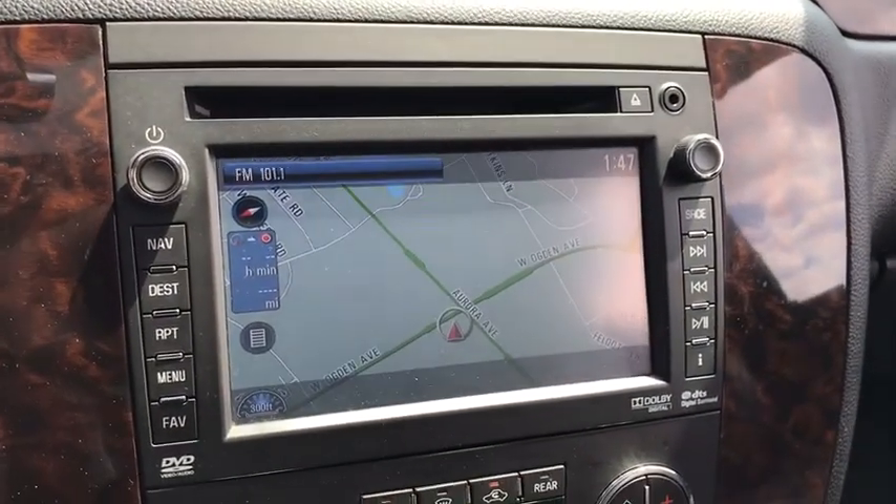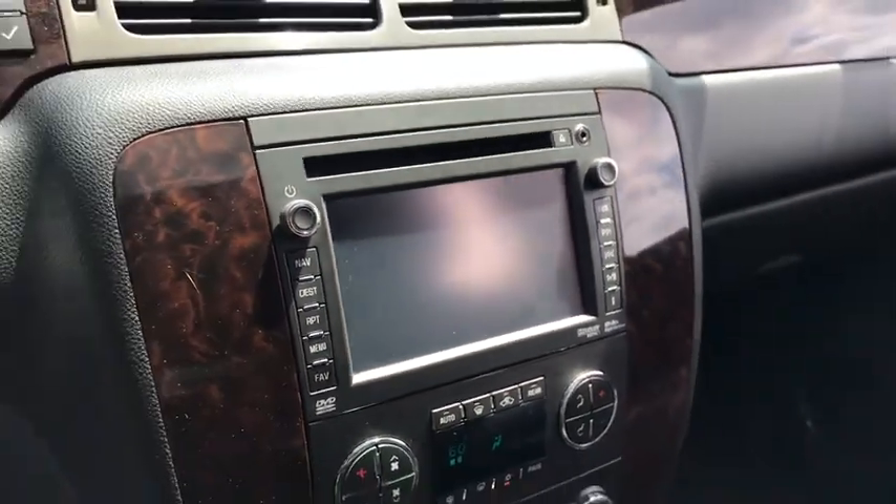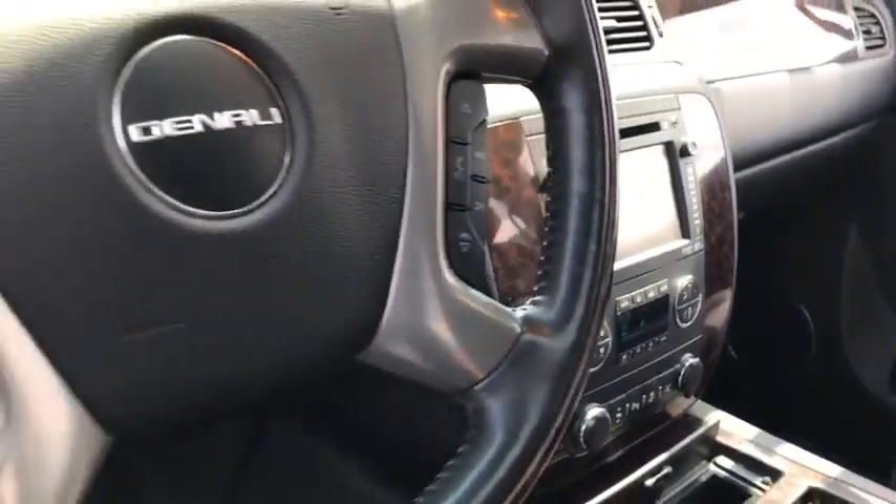Stability control, Bluetooth, leather-wrapped steering wheel, adjustable steering wheel, power steering, auto-dimming rear view mirror, cruise control, floor mats.